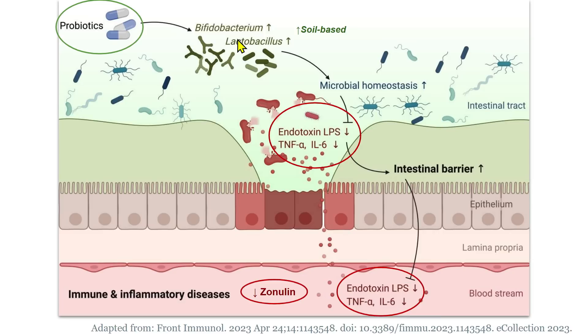How did they measure leaky gut? A few ways: directly assessing leakage by measuring endotoxin or LPS — remember that LPS will trigger toll-like receptor 4. They also measured inflammatory cytokines directly, including TNF-alpha, interleukin-6, and C-reactive protein. And they assessed zonulin. Probiotic supplementation improved all of these measures: direct leakage of LPS, inflammatory cytokines — TNF-alpha, interleukin-6, and C-reactive protein — and also produced a reduction in zonulin.